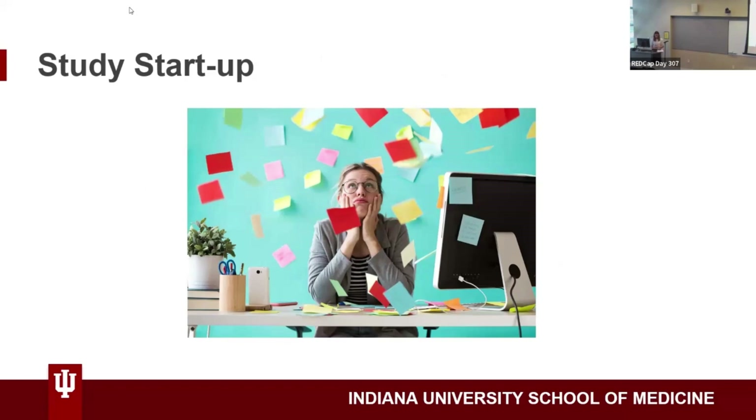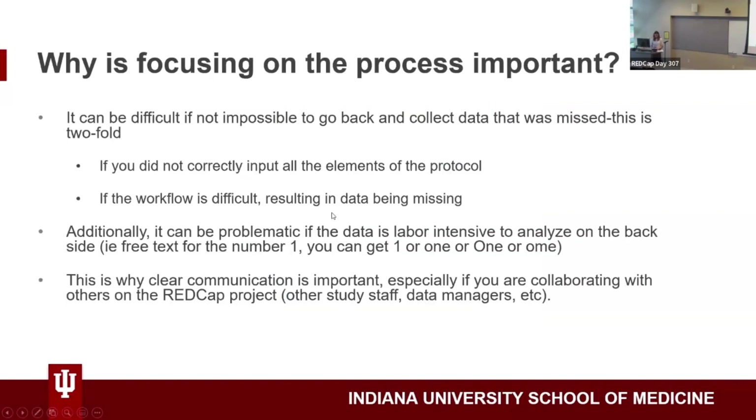It can often feel overwhelming when you're starting up a new study, especially if you're behind, because there are so many different things to focus on. An important point I want to bring up: why take the time to map out what the study process looks like? Something I've discovered is it can be difficult — not impossible — to go back and collect data that we've missed.